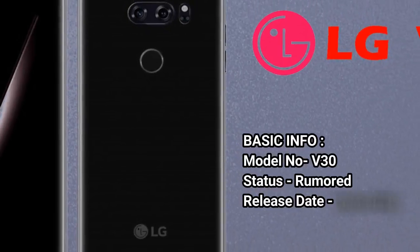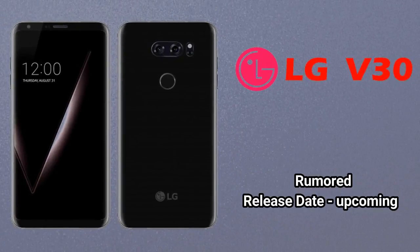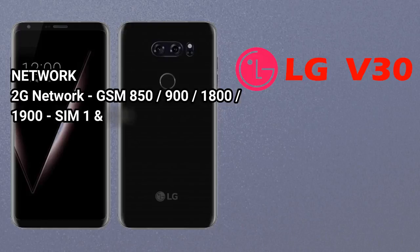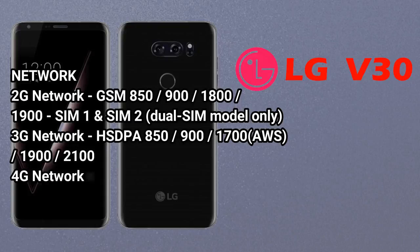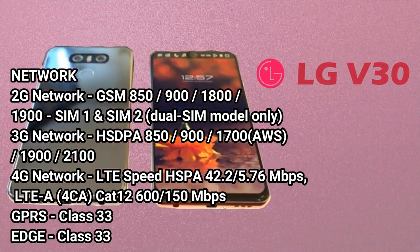Basic Info: Model No. V30, Status: Rumored, Release Date: Upcoming. Network — 2G: GSM 850, 900, 1800, 1900. Dual SIM model only. 3G Network: HSPA 850, 900, 1700 AWS.